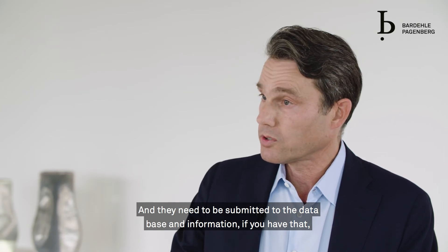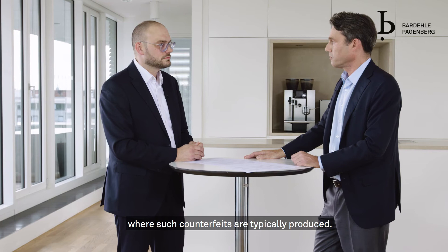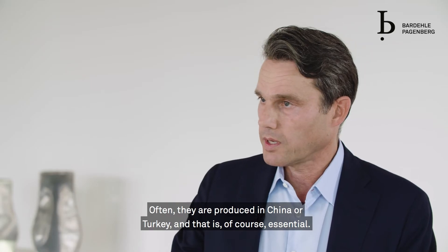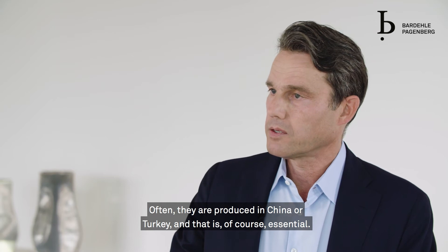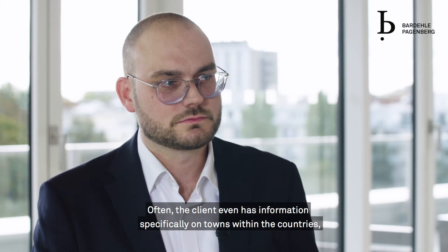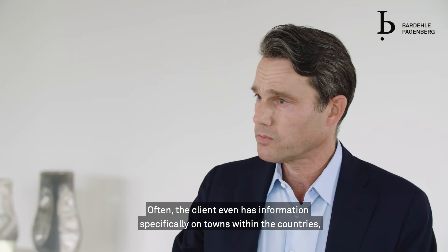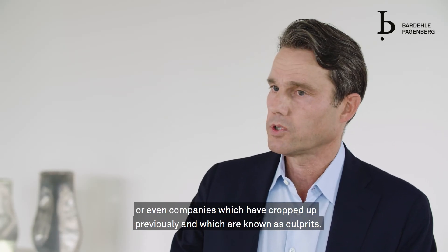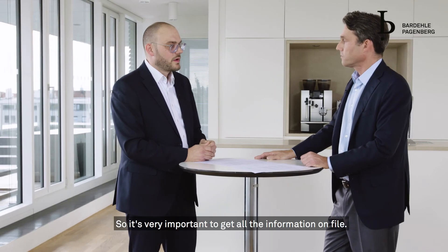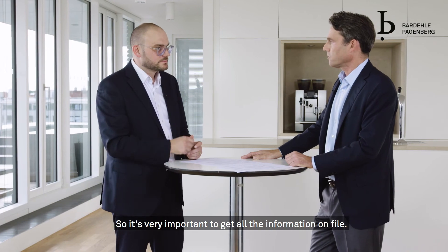If you have information on where such counterfeits are typically produced — often in China or Turkey — that is of course essential. Often the client even has specific information on towns within those countries, or even companies that have cropped up previously and are known as culprits. So it's very important to get all that information on file.